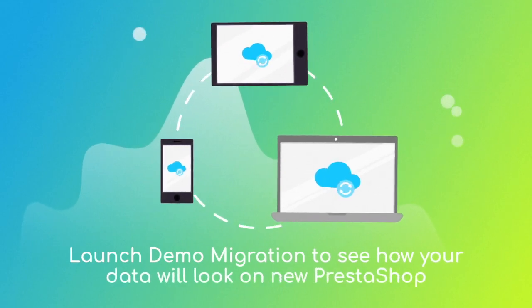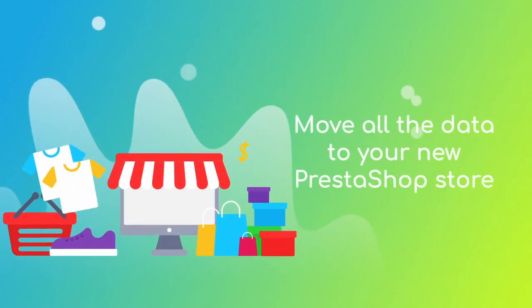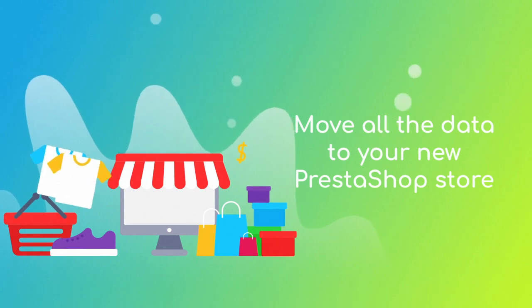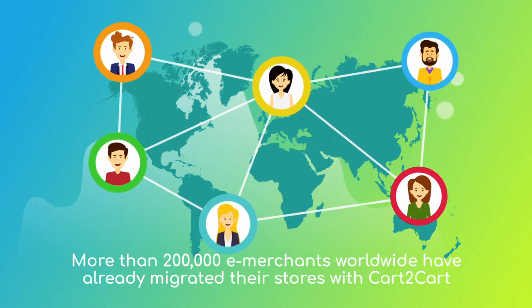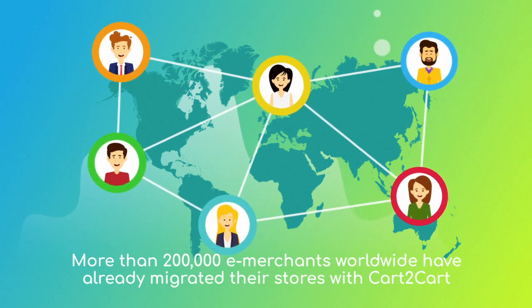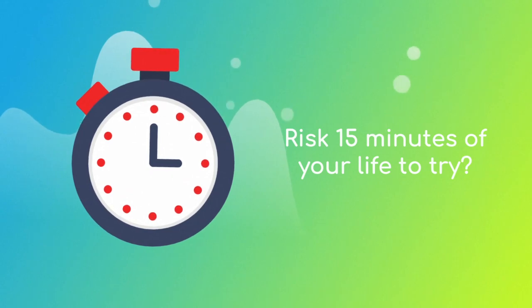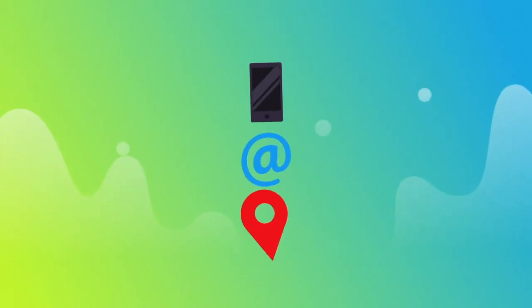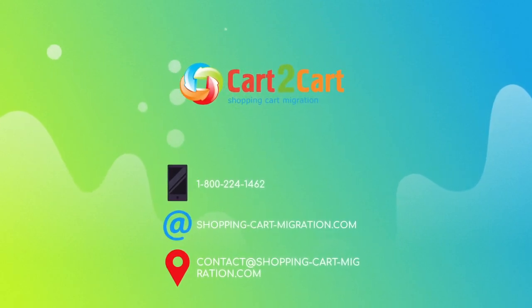After checking the demo results, you're all set to launch the full migration and move all of your store data to the new PrestaShop store. More than 200,000 e-merchants have made their dream stores come true with Cart2Cart — why don't you become one of them? You won't believe how simple it is, so go ahead and start your free demo migration at ShoppingCartMigration.com right now.